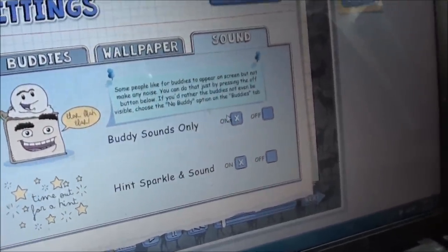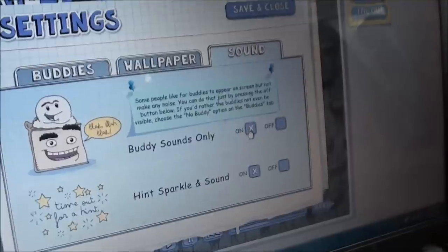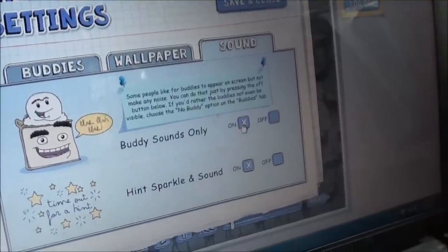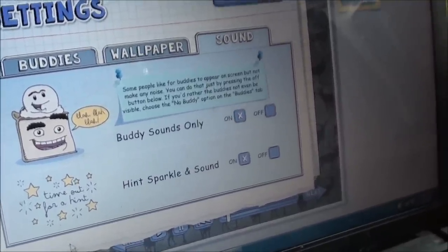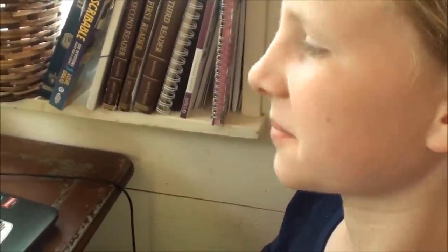There's a buddy sounds option you can turn on or off — your buddy can talk and cheer you on, and if you don't like them you can just turn it off, since some people are distracted by the noise. There are also sound effects like hints, sparkles, and cheers that you can turn on or off. So the student gets to control all of this according to what they like, and they can change it at any time.